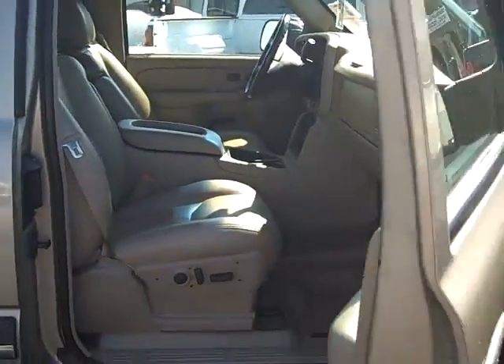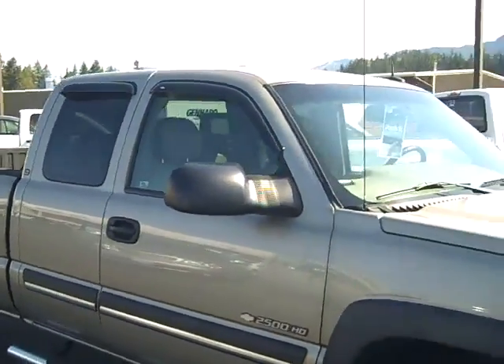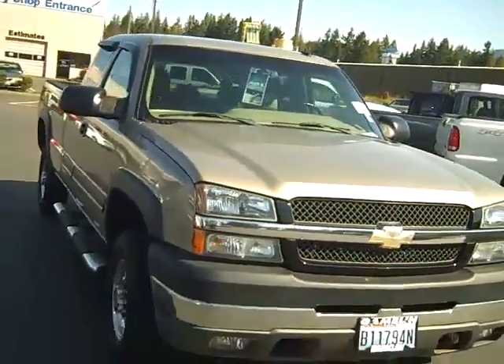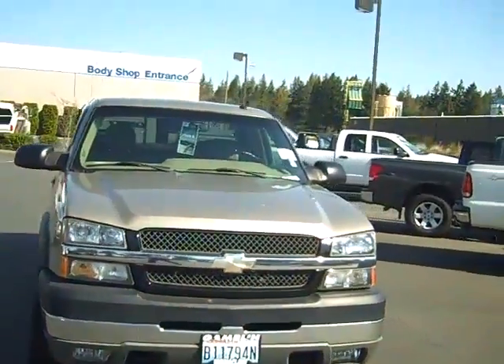Nice 2004 Chevrolet 2500 Heavy Duty, all the way around here. Let's get a full shot — that's a nice looking truck. That's me, Shar Phillips in Enumclaw, Washington. Come on down, I'll put you in the truck or car that you want.